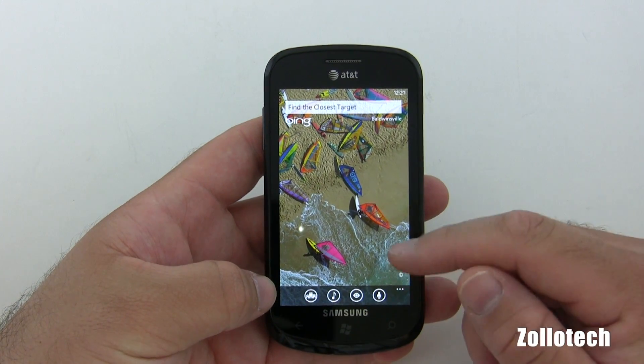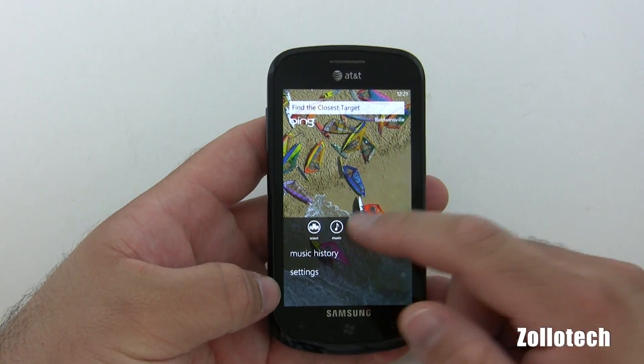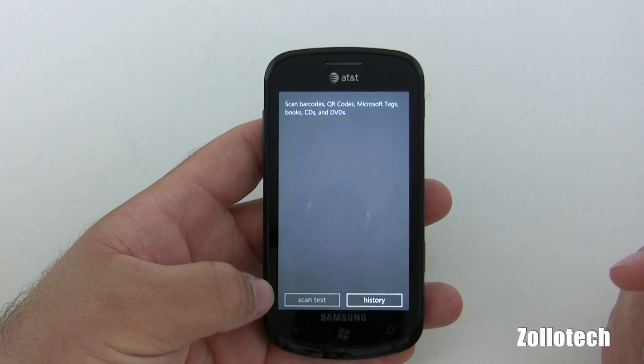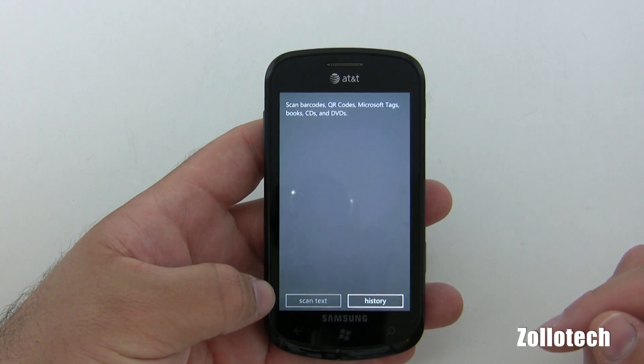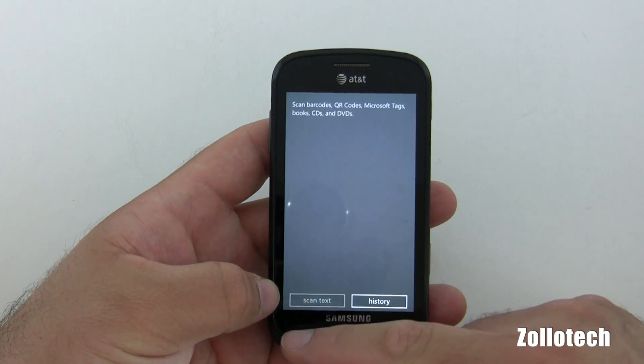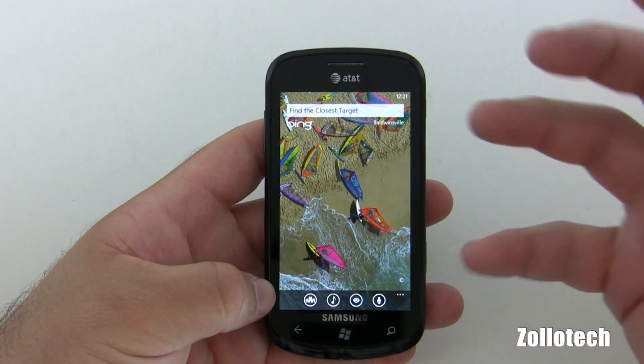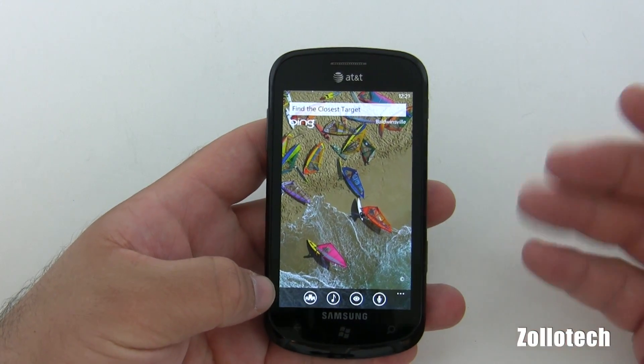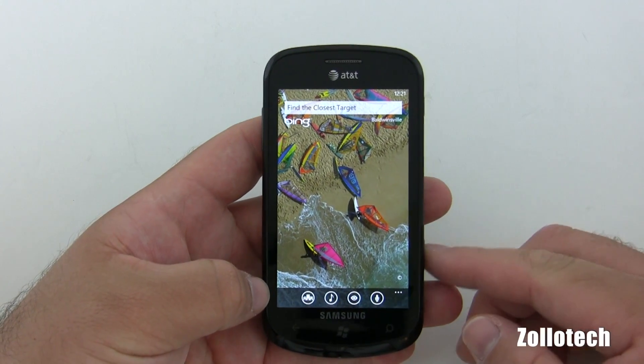The visual search and everything like that is just very impressive. It can scan QR codes, Microsoft tags, books, CDs, and DVDs, and it will do the same thing for anything you look up. It's really very good, and I'm very impressed — maybe they'll even tweak it a little bit more before the public release.